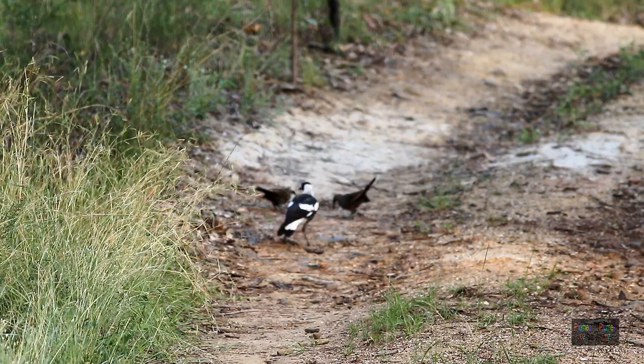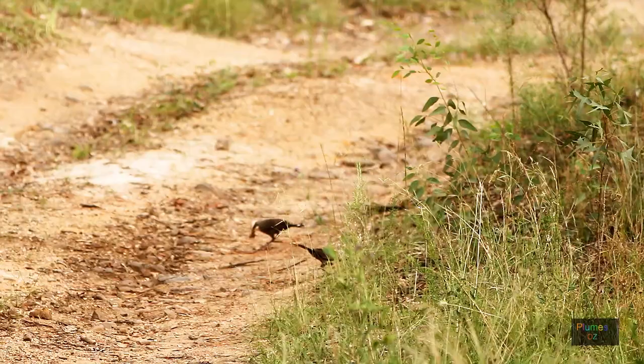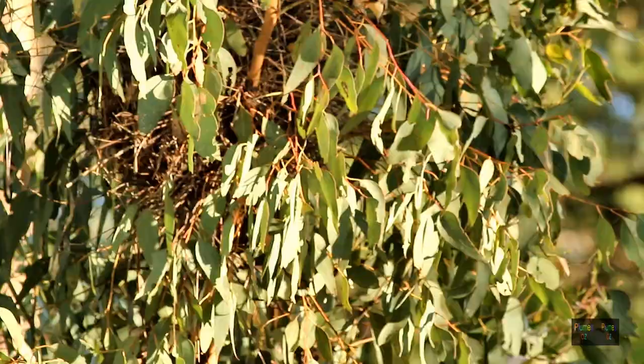Let's follow some more babblers collecting nesting material. These babblers are in a magpie's territory and the magpie is not too keen. He's collecting his own nesting material, but the magpie is not a nest predator. So these grey-crowned babblers have an uninhibited flight back to the nest.